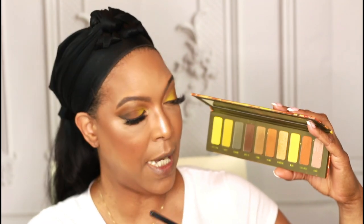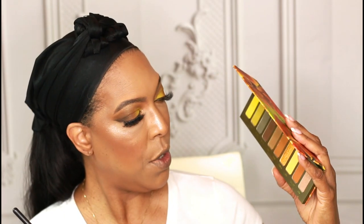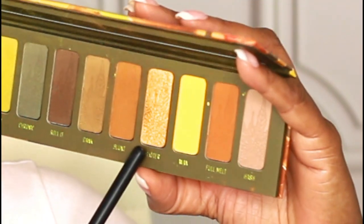Time to smoke out my waterline. Going back into the Melt Cosmetics 420 palette, I'm using the shades Blunt and Dank to smoke out my waterline. For the inner corner shimmer I'm going to use the shade Shatter, which has a nice bit of shimmer in it.